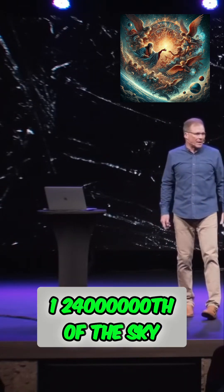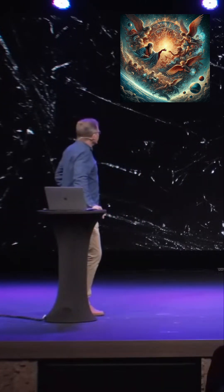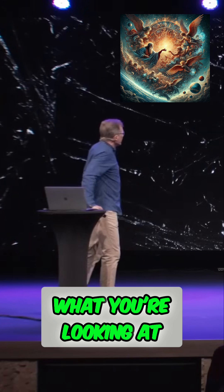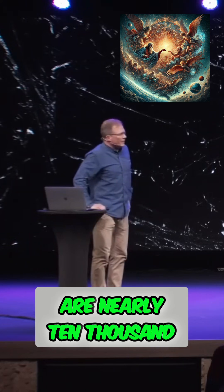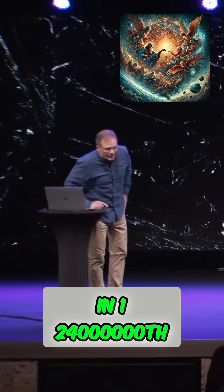1/24 millionth of the sky. There are the constellations. What you're looking at are nearly 10,000 galaxies — in 1/24 millionth of the sky.